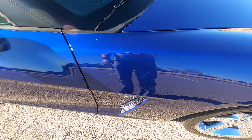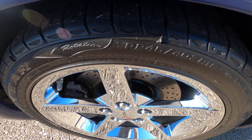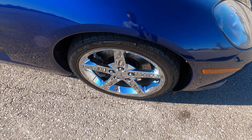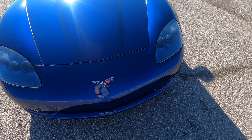I do apologize if there's some wind noise — very windy day here in Oklahoma, just doing my best out here. Front passenger wheel has no scratches, scuffs, or anything like that. The chrome on the wheel is still in fantastic condition.